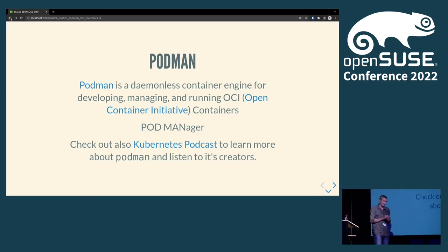Podman is right now pushed really hard by Red Hat. If you look at their articles and blog posts about CentOS and RHEL, there is lots of documentation on how to run applications in Podman. It looks like it will become the default method to run containers. The community around it is quite strong and development is going quite rapidly.